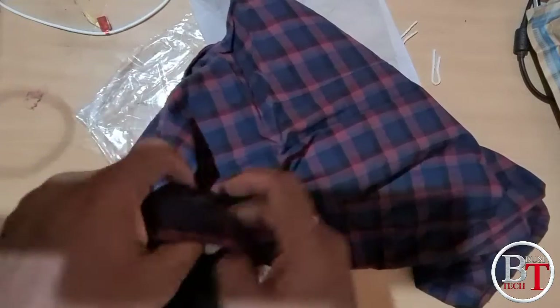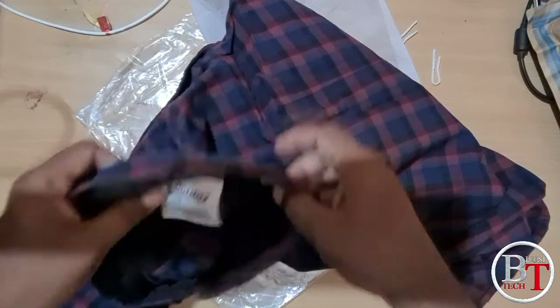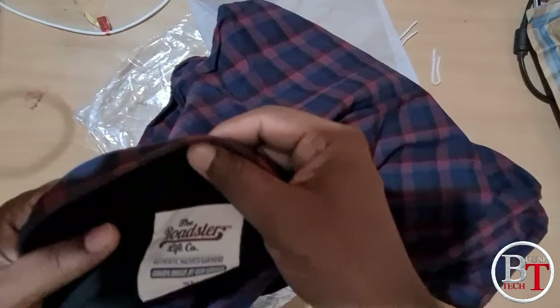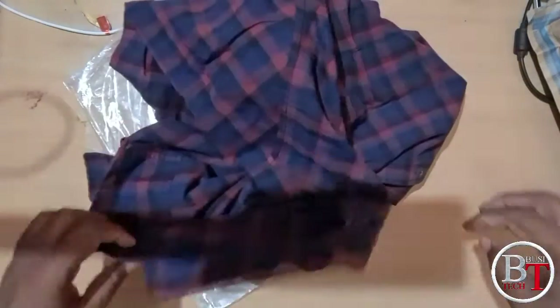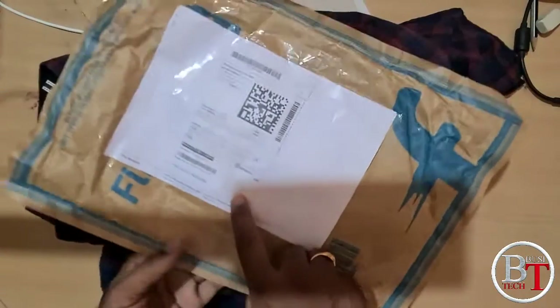The brand name is Roadster — life co-authentic washed. Good manufacturing. This is the Roadster dark blue men's check shirt unboxing. You can see the price tag and all the product details on it.